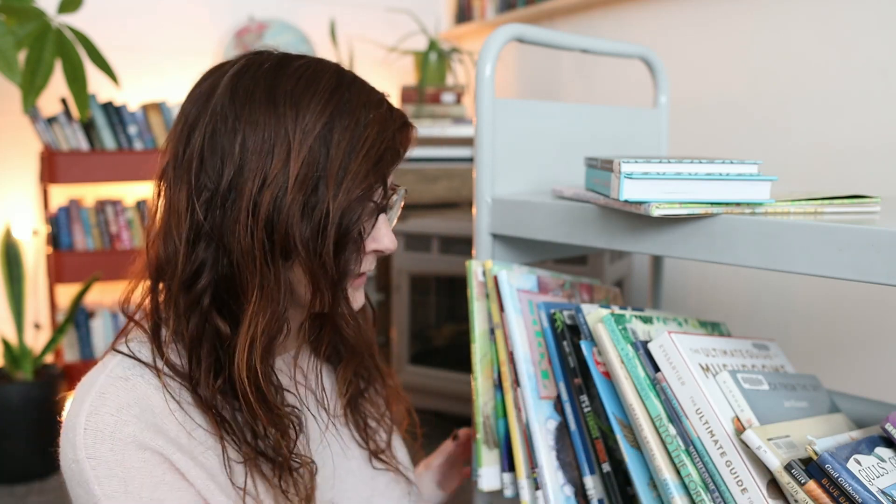Hey guys, I'm Chantelle, this is Intentional Homeschooling. My mom brought me a library cart from her work, so I'm using it for our homeschool library books, and I thought this would be the perfect time for a library haul. They're kind of in the order that I've gotten them out from the library, and I want to keep them that way so I know which ones to return.